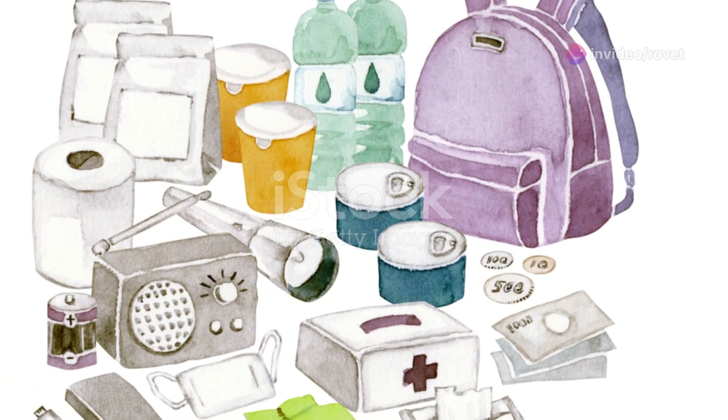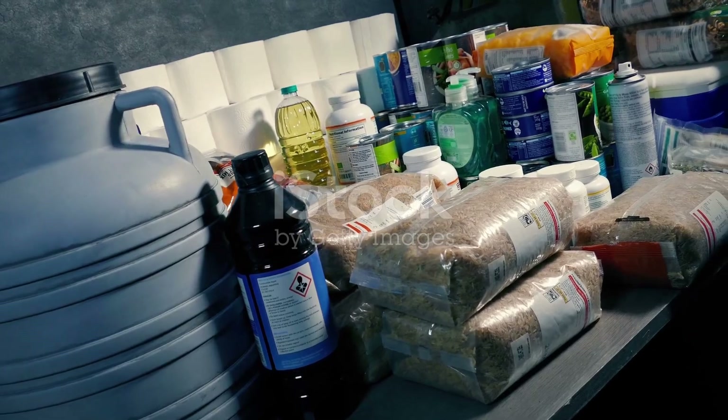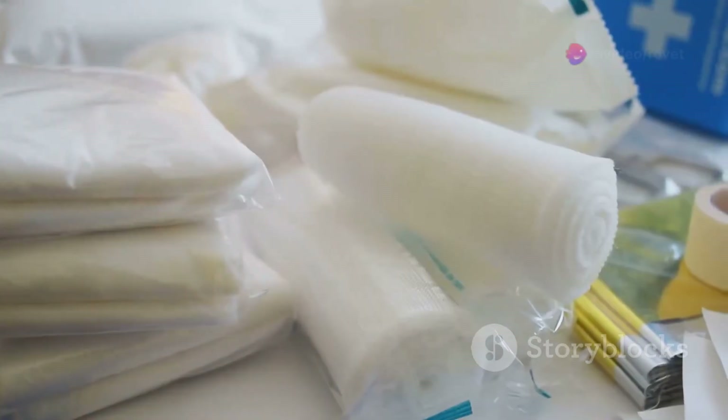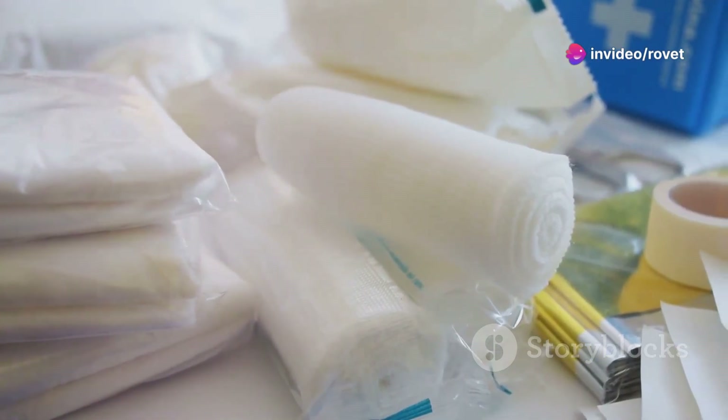Start with gathering your emergency kit: water, food, a manual can opener and a battery-powered radio. Don't forget a flashlight, first aid kit and prescription meds.